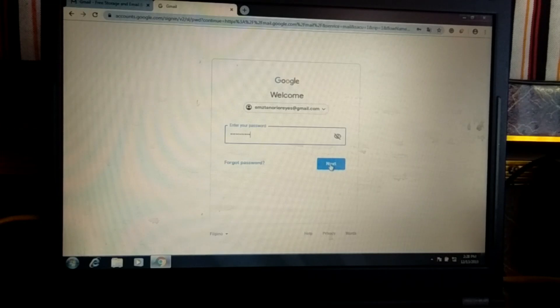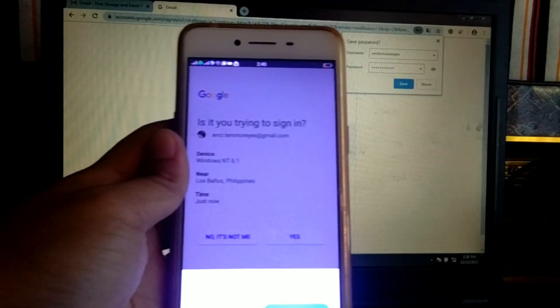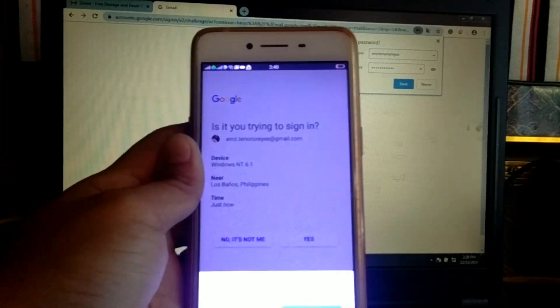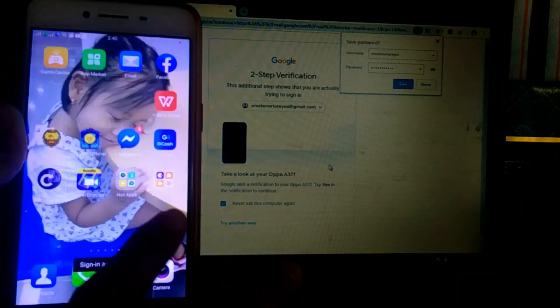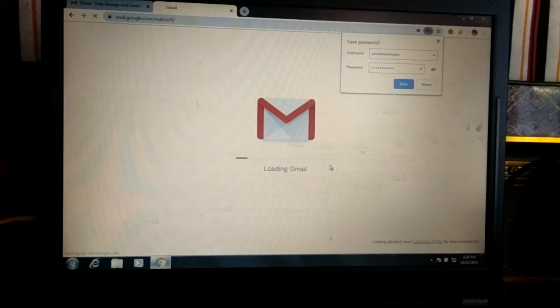Pagka-enter mo ng iyong password, magpapadala ng verification feature si Google sa iyong cellphone, katulad niyang nakikita ninyo sa screen. Kung kayo yung nag-login sa ibang device, click yes. If it's not you, click no — it's not me. Para masecure natin ang ating Gmail account sa sino mang magtatangka dito.